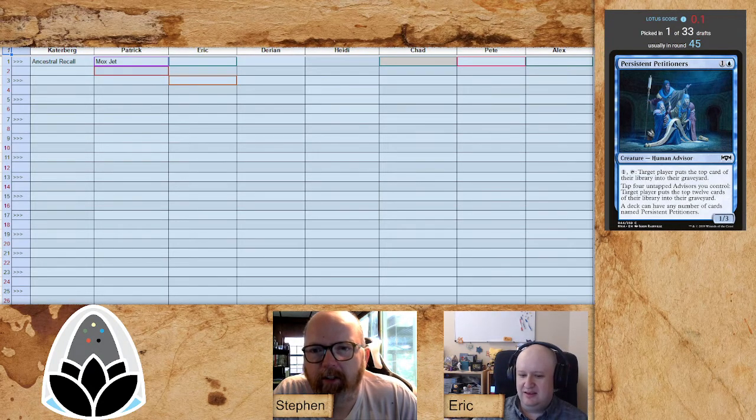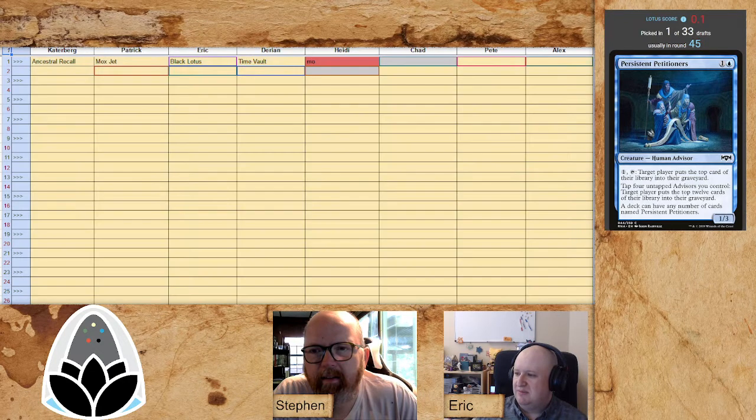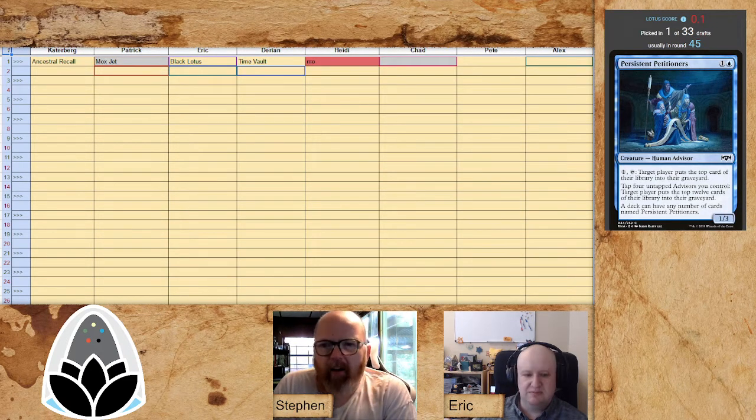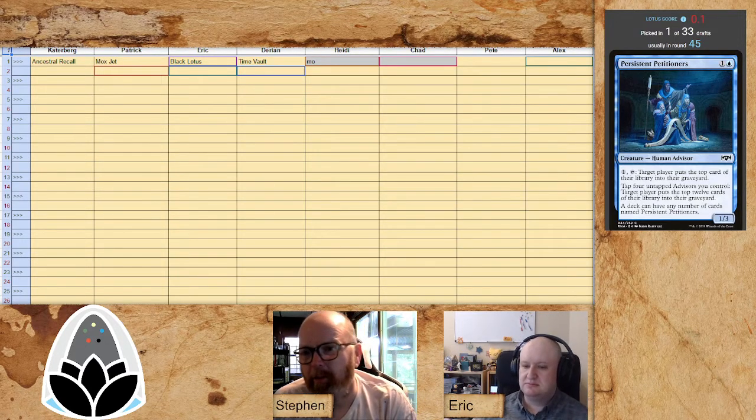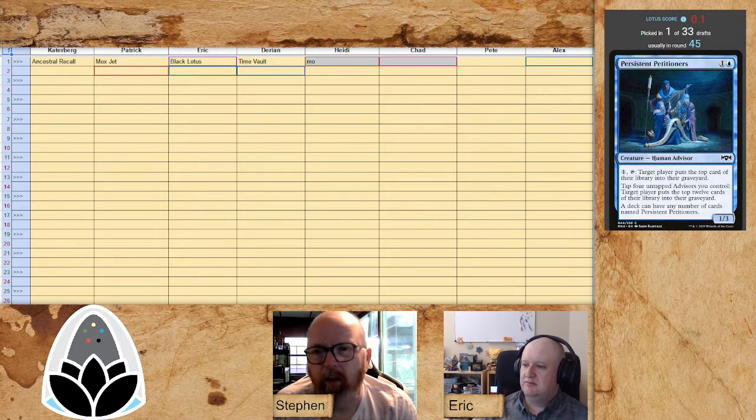The classic opening question is always Black Lotus or Ancestral Recall. For a long time Lotus was the default, but recently Ancestral has crept up. Patrick is passing on the Lotus pressure — Lotus is being kicked down the road. There is a bit of a Lotus curse in St. Lotus; people who pick Black Lotus often don't do quite as well as you'd like. Eric says he can beat the curse and takes the Black Lotus, with Darian following up quickly with Time Vault.